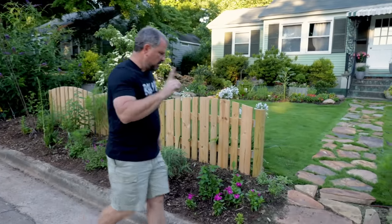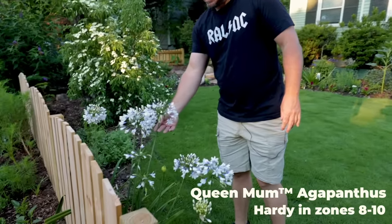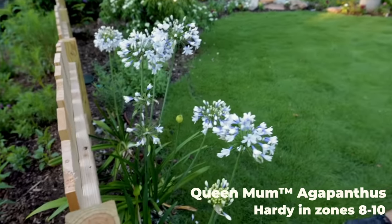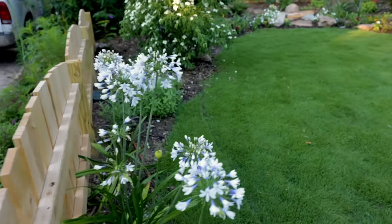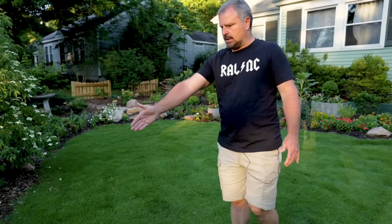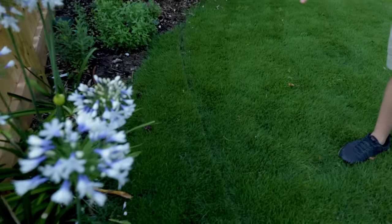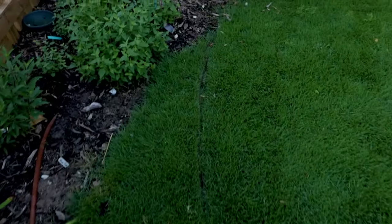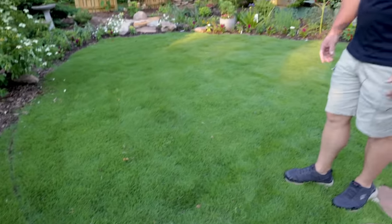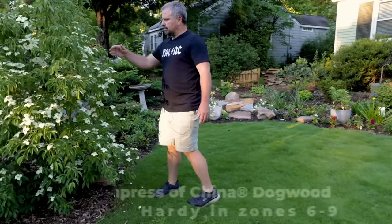Going inside the fence, these agapanthus were added — obviously a tall-growing variety so they can be seen over the fence. On the inside you can see the zoysia lawn is just absolutely perfect. This bed that the agapanthus are in is going to get a little bit wider — I made that new turf line with the weed eater. That's where the new turf line is going to be, so those agapanthus will have a little bit more space.